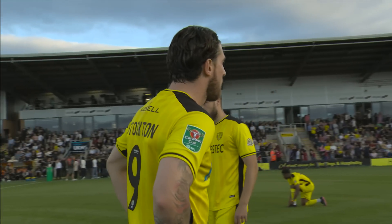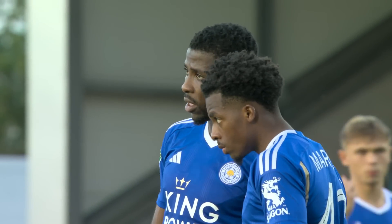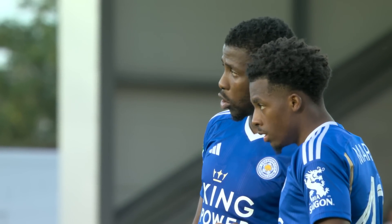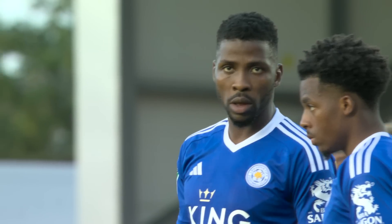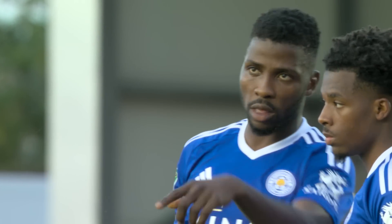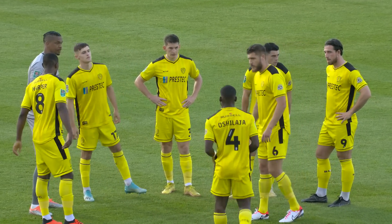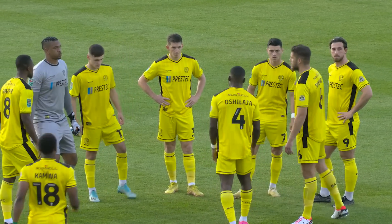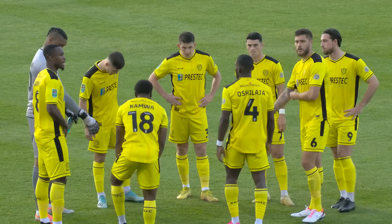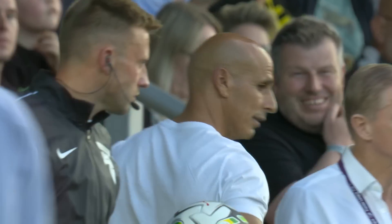Tonight's referee is Gavin Ward. We are almost ready to get underway as Leicester continue to keep themselves warm on what's been quite a warm afternoon here in Burton. The League One side have reasonable expectations for this season and have made a number of new signings, firmly focusing on a top-ten finish in that division. As for Leicester, it's top one - that will be the aim, no doubt, for Enzo Maresca.